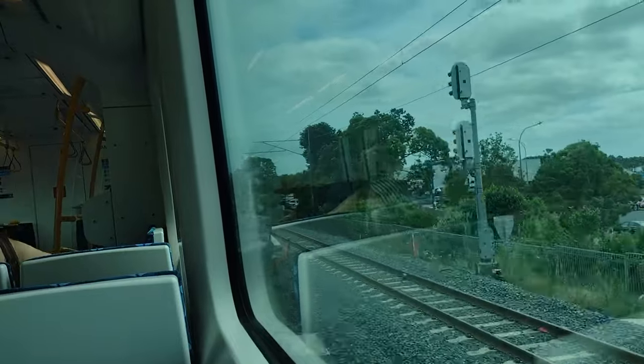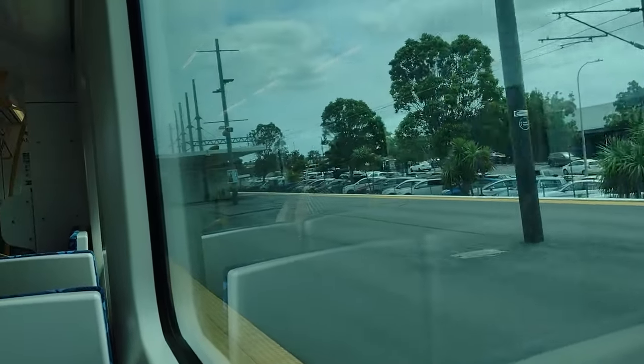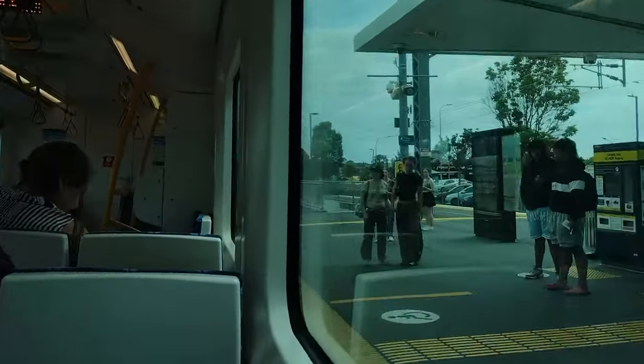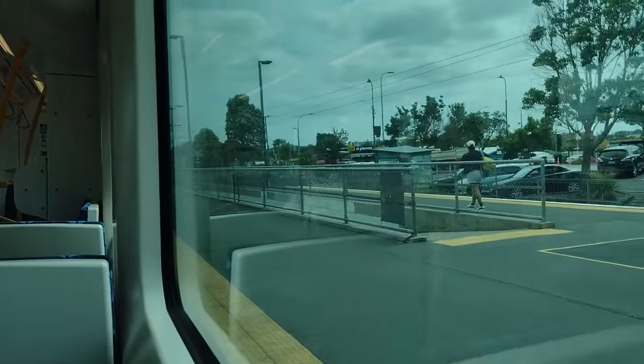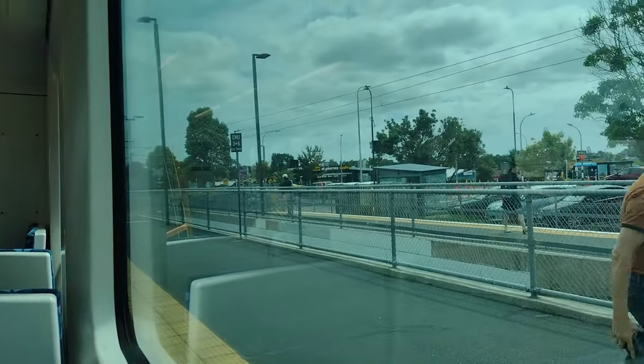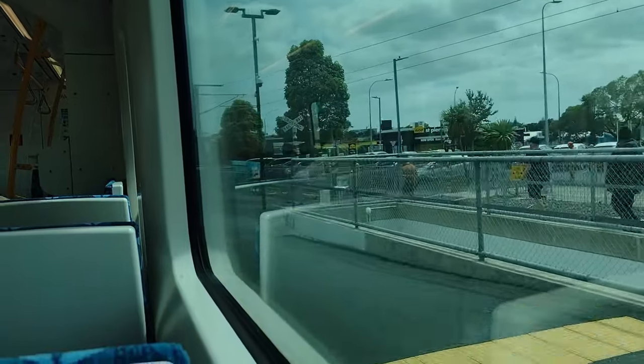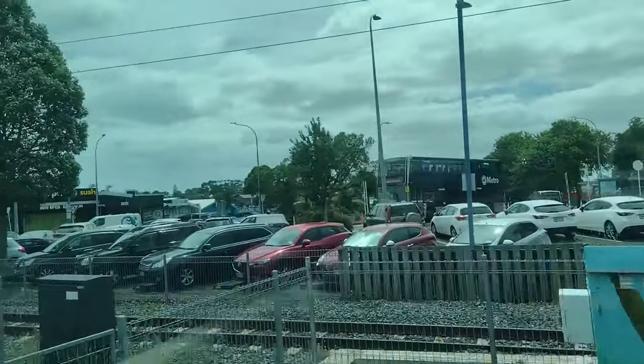We are now arriving at Glen Innes. Remember to tag off with your AT Hop card. The smart card is actually called the AT Hop card — Auckland Transport Hop card. The car-length markers for stopping are actually visible on the platform here, which is cool. Another island station with a basic hut but still functional. There's a double-decker bus here in Auckland as well. Next station is Meadowbank.